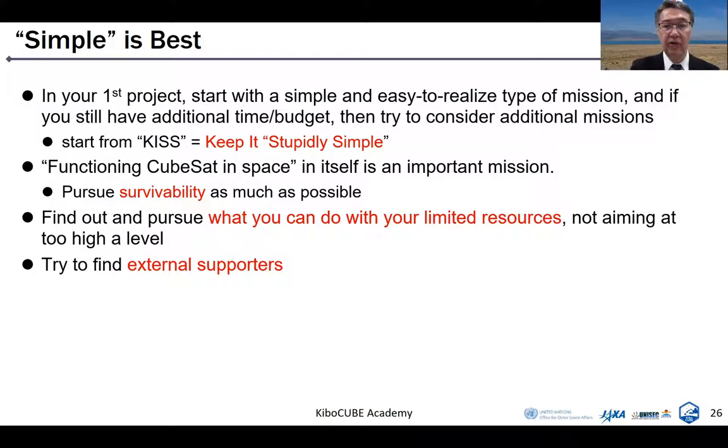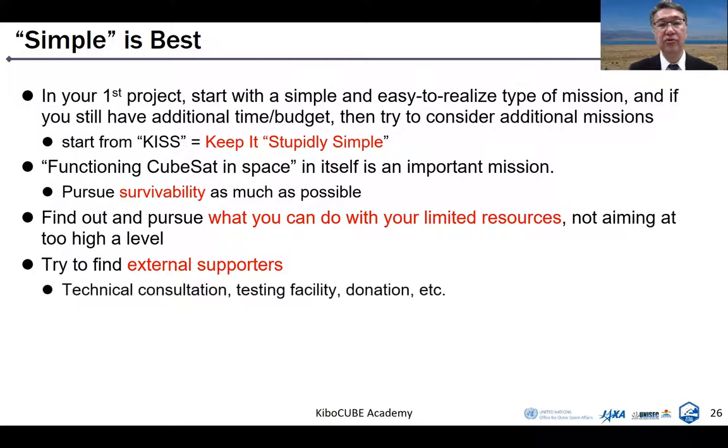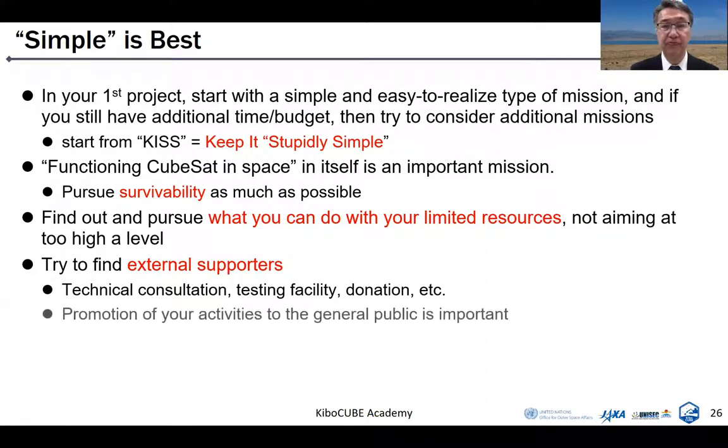Let me show experiences from our first CubeSat. When we started CubeSat development around 2000, we had almost nothing — including technologies, ground testing facilities, and knowledge about how to apply for frequency permissions. At that time, we searched for external supporters and showed our enthusiasm that we would develop a satellite by ourselves. Then they supported us a lot in many aspects. Through this process, you can get technological consultation, testing facilities, or sometimes even donations. Promotion of activities to the general public is also very important.